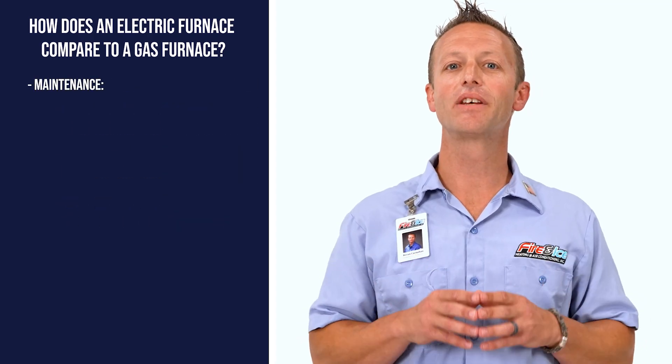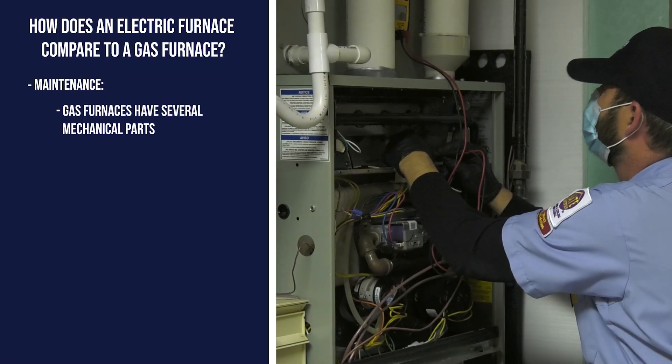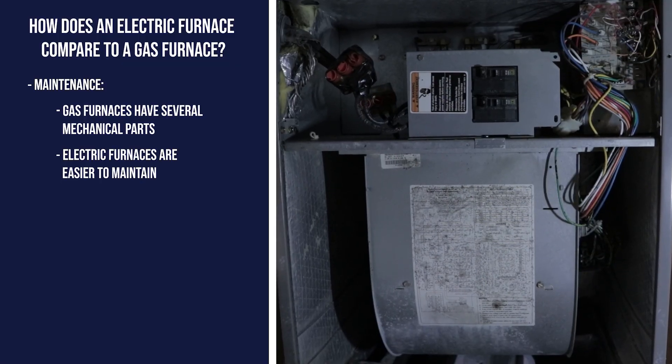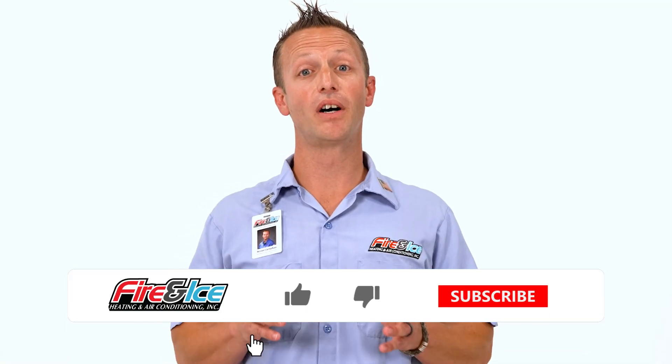Lastly is the maintenance of the equipment. Gas furnaces have several mechanical parts to function, whereas an electric furnace has fewer internal parts, making maintenance easier.